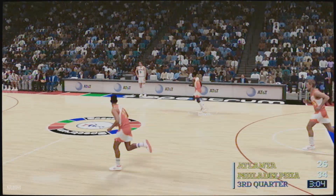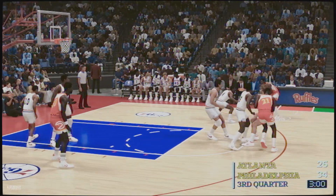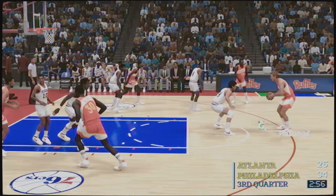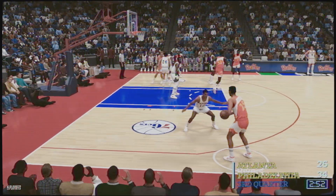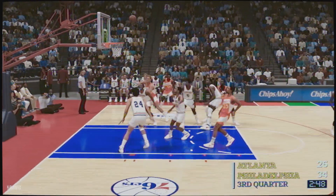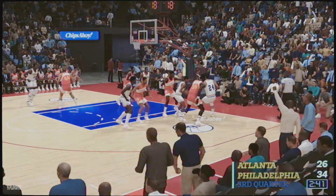Three minutes into the third here. Rivers passing — Rivers, Davis, pass to Hastings. It's Rivers on the wing — shoots over Cheeks. Atlanta again missing, and the 76ers with possession. Big stretch here going 10-2.